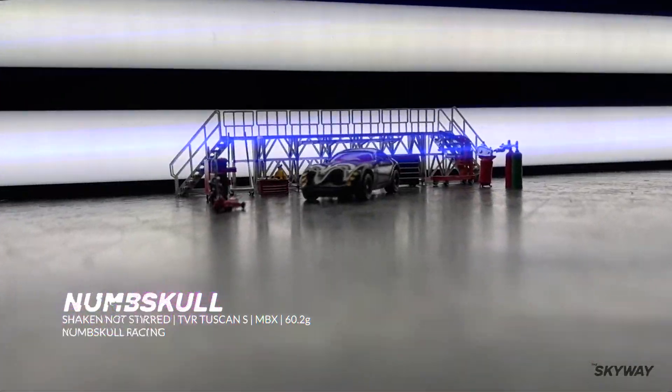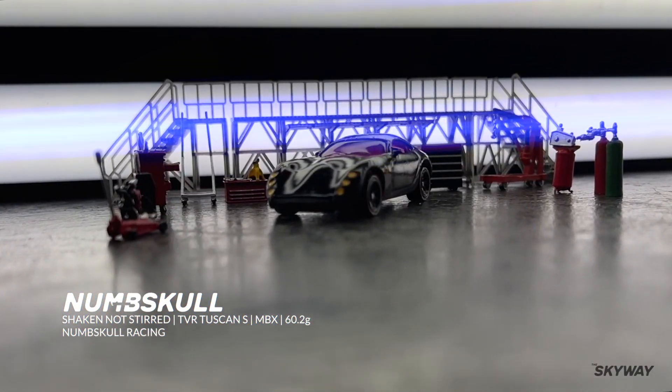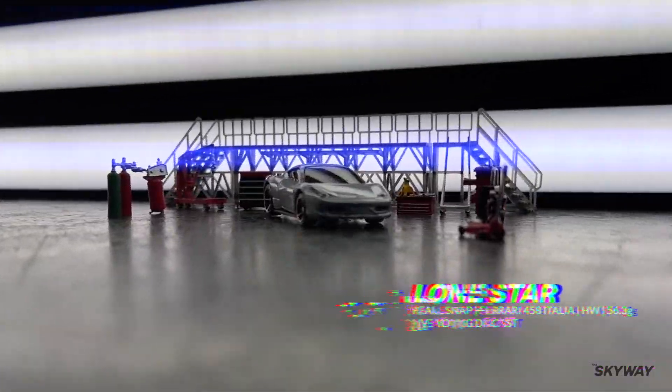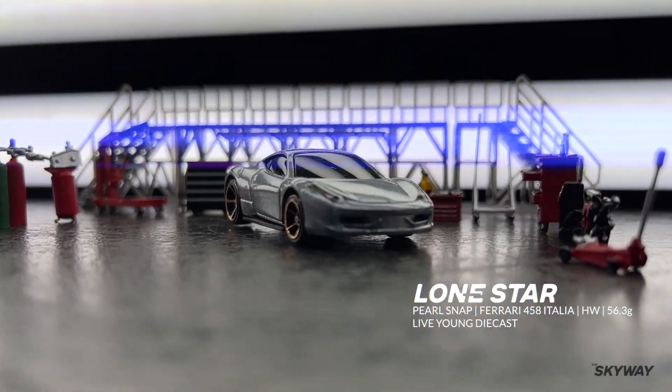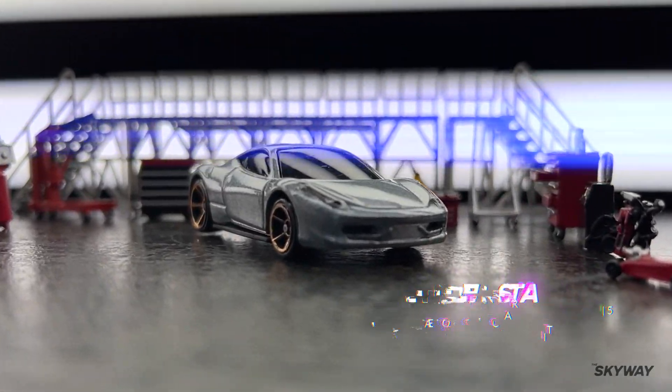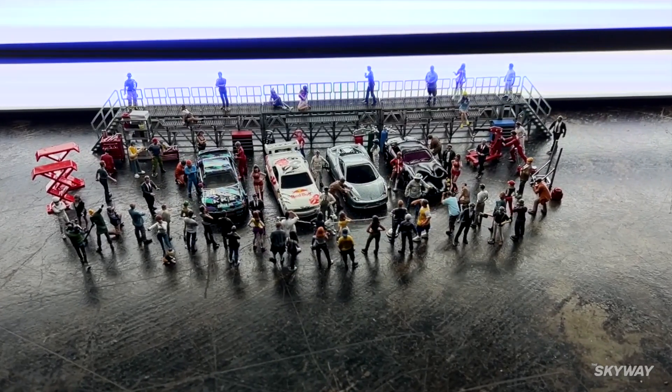Congratulations Numskull, driving in Shaken Not Stirred — a TBR Tuscan S weighing 60.2 grams. And congratulations Lone Star, driving in Pearl Snap — a Ferrari 458 Italia weighing 56.3 grams. And there they are, your finalists for the first ever Skyway Select tournament.